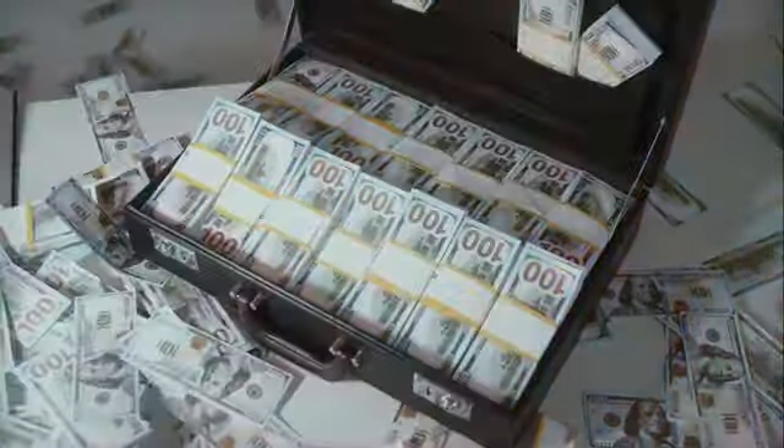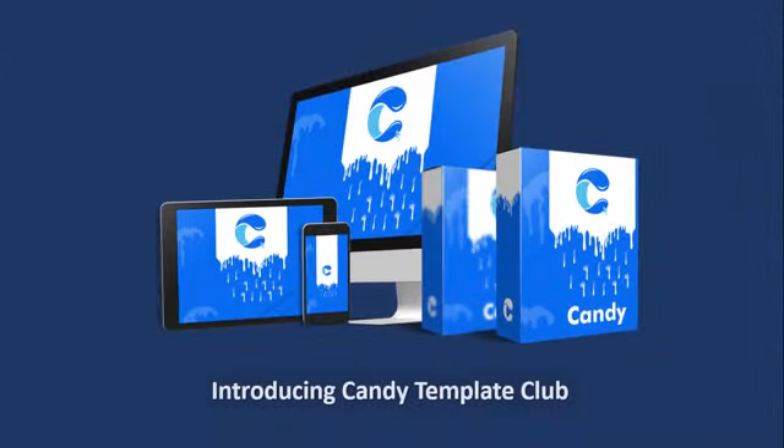Look at how much these templates have made us! Introducing Candy Template Club — only 26 slots available.